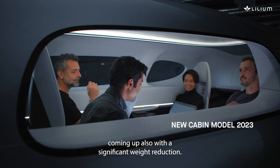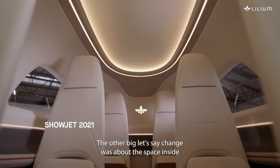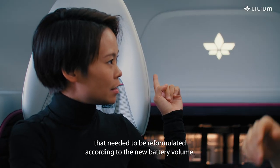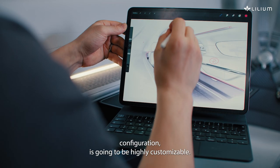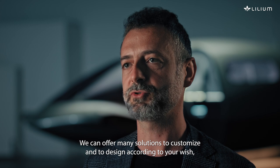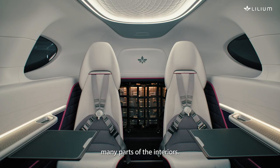This also came with a significant weight reduction. The other big change was about the space inside, which needed to be reformulated according to the new battery volume. Our product, especially in the Pioneer Edition configuration, is going to be highly customizable — we're going to offer many solutions to design the interiors according to your wishes.